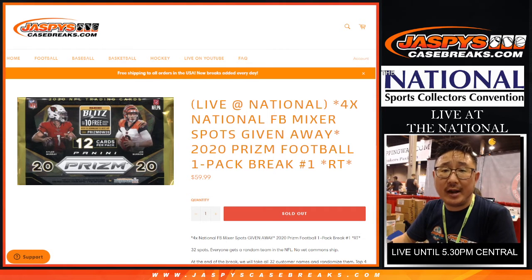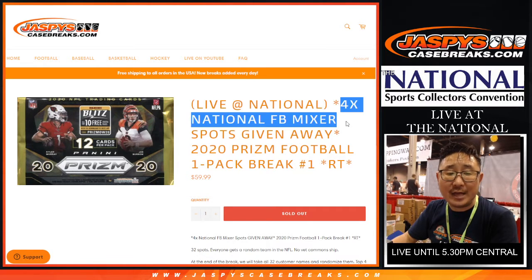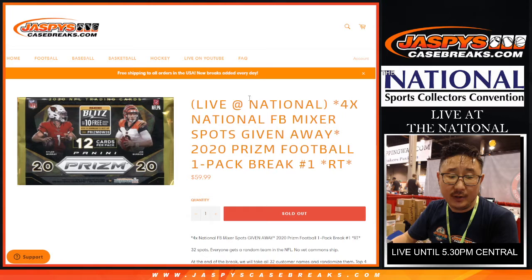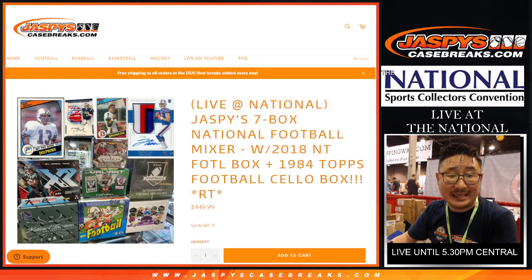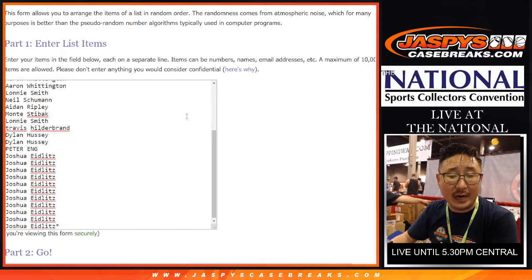Hi everyone, Joe for Jazby's Case Rakes dot com coming at you with a quick little pack of 2020 Prism Football Hobby Edition. At the end of this break, we're giving away four national football mixer spots. It's a nice seven box mixer, so you can get a really nice spot for a fraction of the price. Big thanks to everybody here who got into the action.